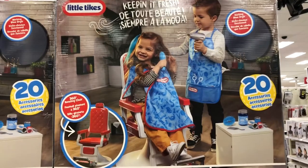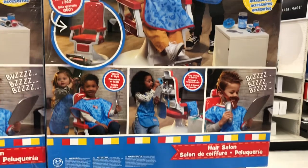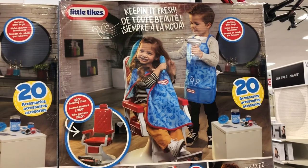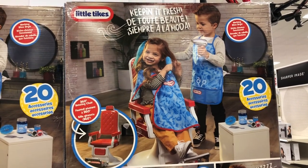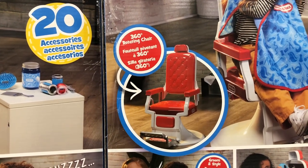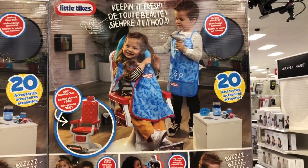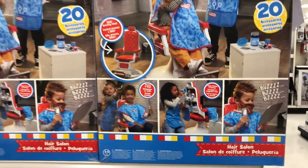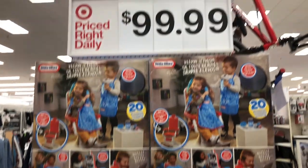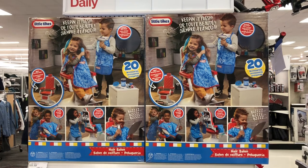This is not on sale, but this would be a cute Christmas present — Little Tykes. It's a hair salon chair that comes with 20 accessories. The Little Tykes hair salon set is $99.99 — that is so cute!